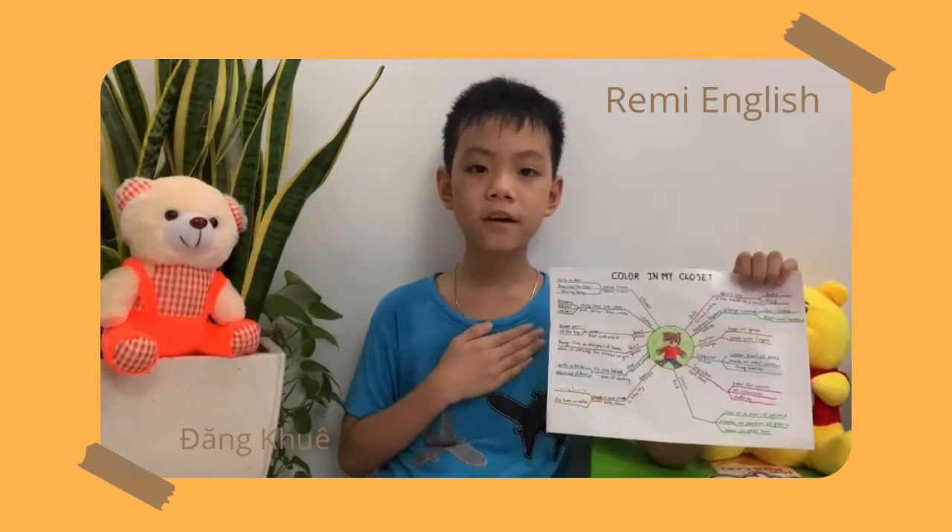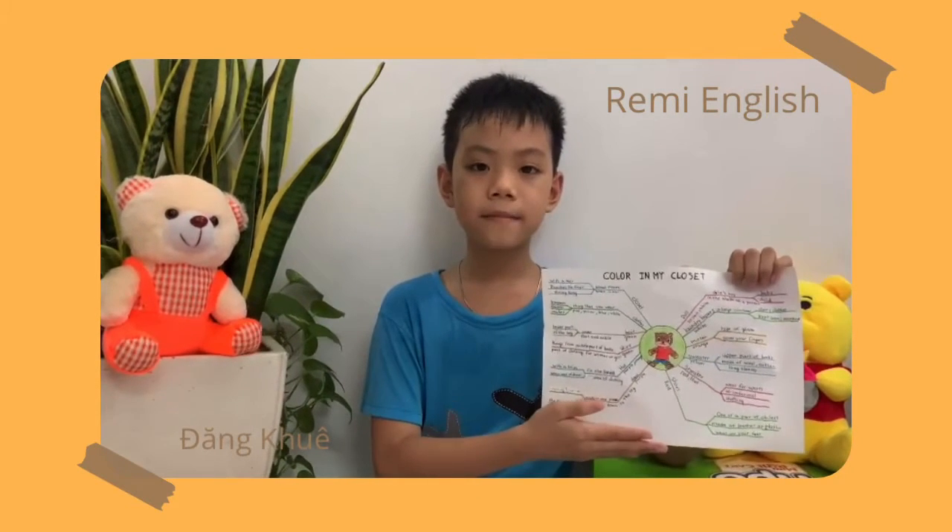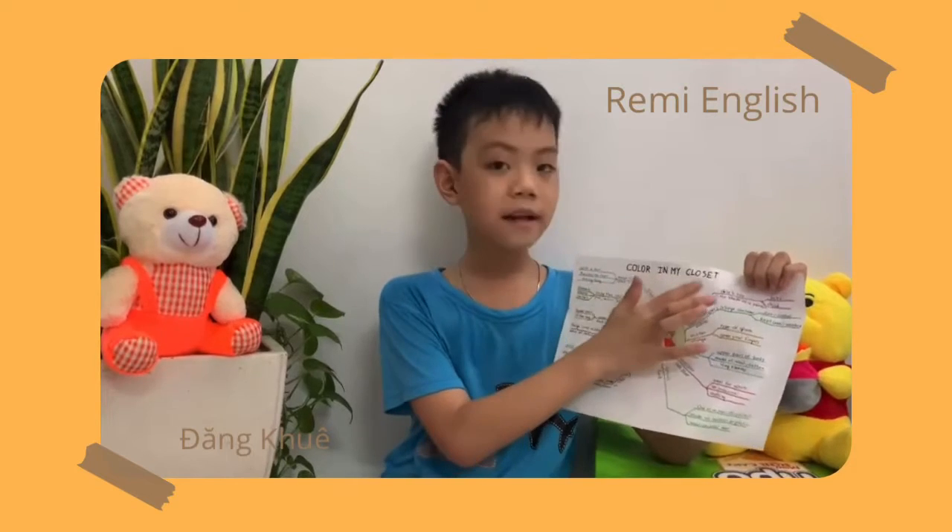Hello everyone, my name is Han Khoi, and I would like to tell you about my lesson: Color in my closet.